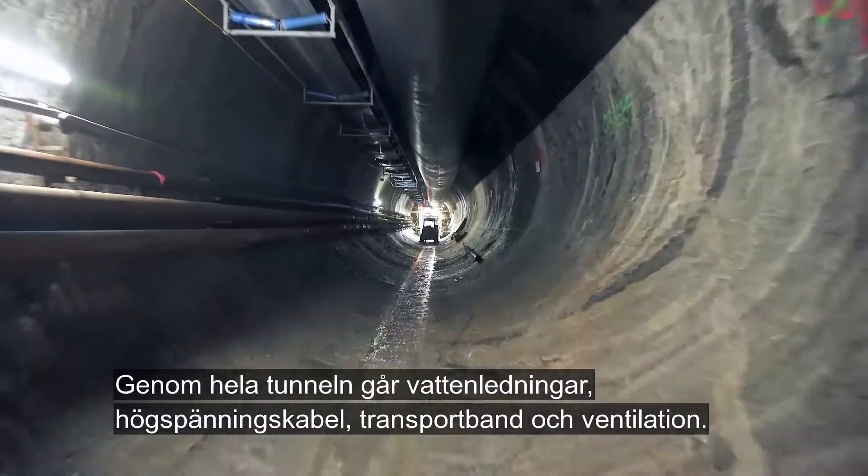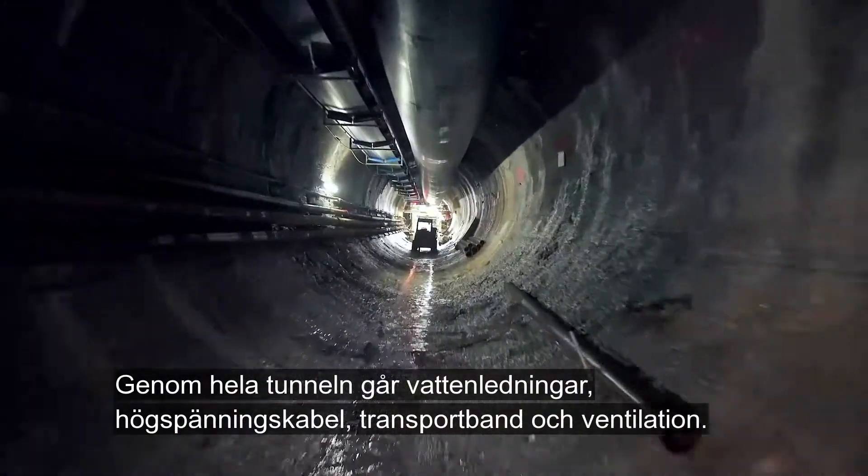Throughout the tunnel there are water pipes, high voltage cables, conveyor belts and ventilation.